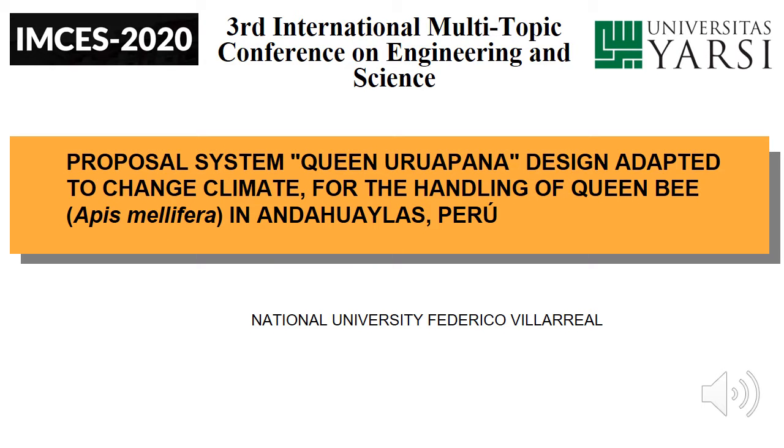Hello, my name is Tori Cecenaro. I'm from Peru, and today I'm going to talk about the investigation created by me and my colleague, called Proposal System Queen Urupana: Design Adapted to Climate Change for the Handling of Queen Bee in Andahuaylas, Peru.